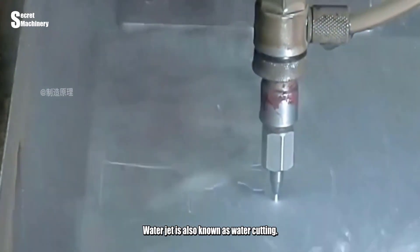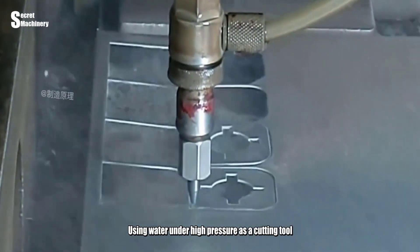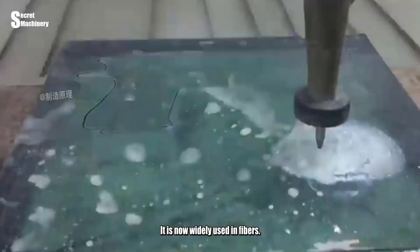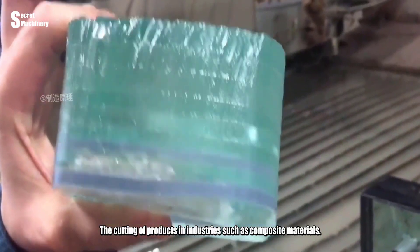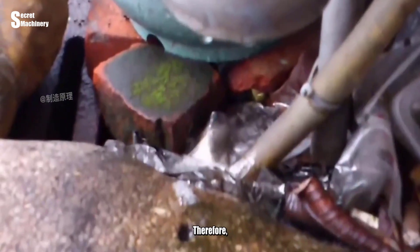A waterjet, also known as water cutting, is a high-pressure water jet cutting technology that uses water under high pressure as a cutting tool to accomplish cutting tasks. It is now widely used in fibers, cermets, glass, and the cutting of products in industries such as composite materials.